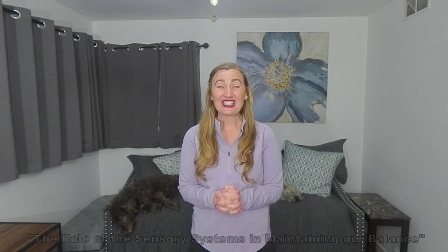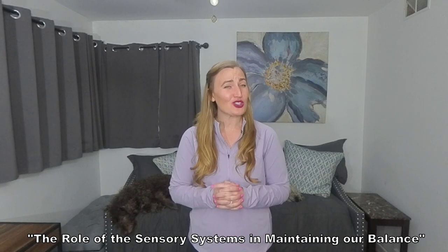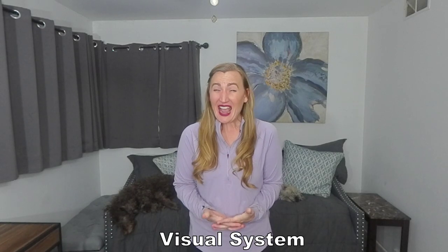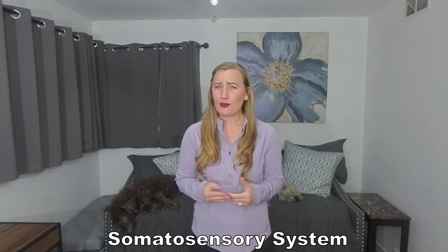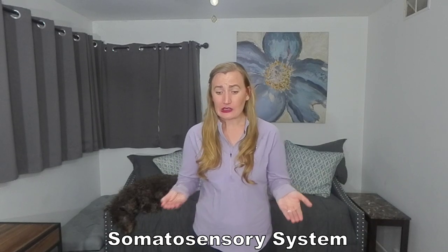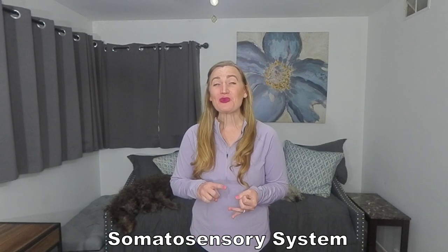I have a video linked in the description below that talks about these sensory systems and how they play a role in our balance. But as a quick review: first, we have the visual system. The eyes tell the brain where we are — are you tipping forward, tipping backwards? Second is the somatosensory system: proprioception from the limbs, ligaments, and muscles — are they lengthening or shortening? — and touch, pressure, and vibration at the bottom of the feet. Your pressure in your heels tells your brain you're tipping.